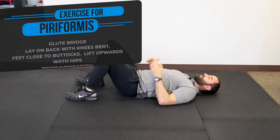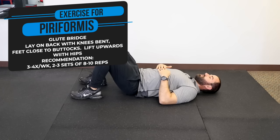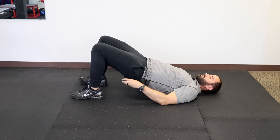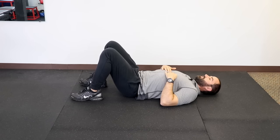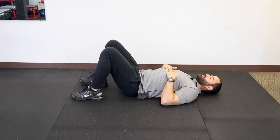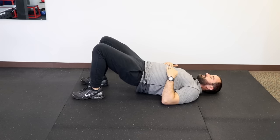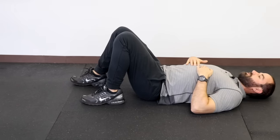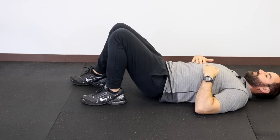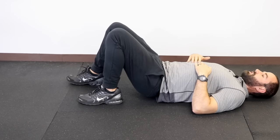Another great exercise is the glute bridge. Laying on your back with feet bent and close to your glutes, drive up to the ceiling emphasizing your buttocks, not your back. Hold for a few seconds and come down. We recommend two to three sets of eight to ten reps, three to four times a week. If the left hip is the symptomatic side, you can bring your left foot closer to your buttocks and your right foot farther away to emphasize that glute, and then repeat the asymmetrical bridge to target the affected area.